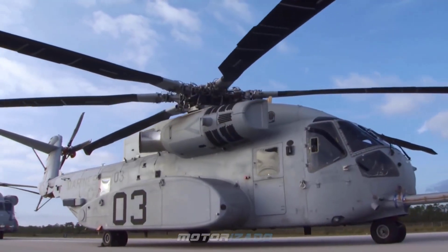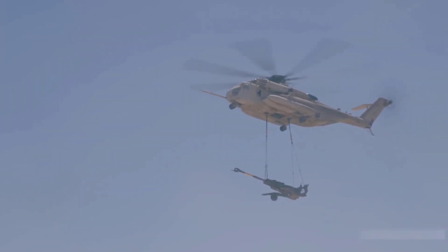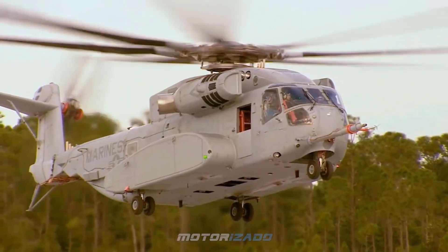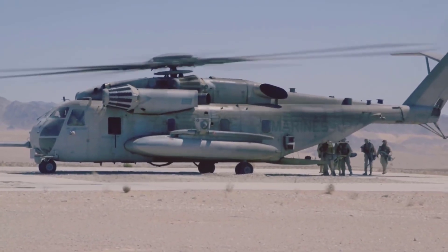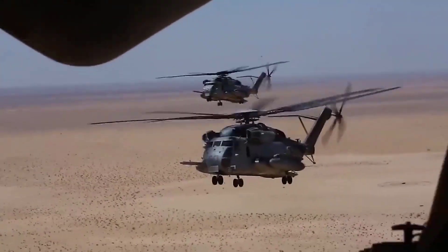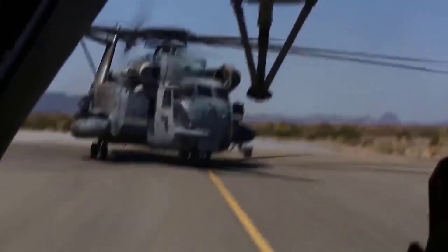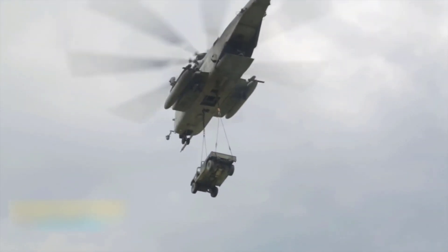Number three: the Sikorsky CH-53 Stallion. This is the largest helicopter in the U.S. inventory, with a payload capacity of over 14,000 pounds for the initial twin-engine version — enough to haul the equivalent weight of four fully grown rhinos. The U.S. military uses this helicopter for troop transport, special forces insertion, casualty evacuation, and to lift heavy vehicles like trucks.